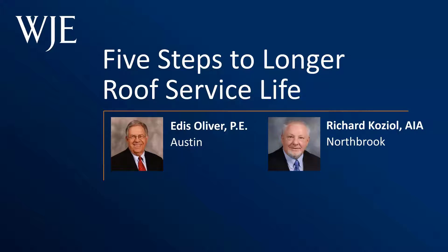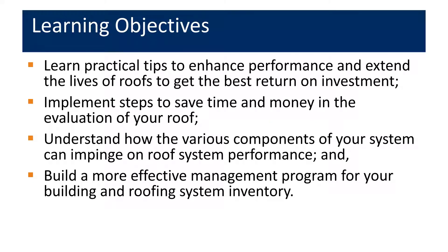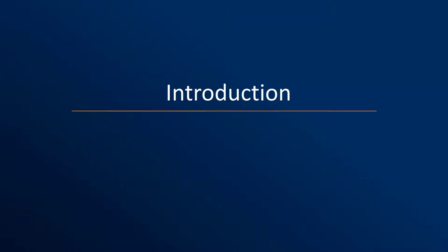Today's learning objectives include learning practical tips to enhance performance and extend the lives of roofs to get the best return on investment, implementing steps to save time and money in the evaluation of your roof, understanding how the various components of your roof system can impinge on performance, and building a more effective management program for your building and roofing system inventory. This webinar is based on an article that Eddis and I authored, published in Building Operating Management, titled 'Five Steps to Longer Roof Life.' The five steps are a compilation of our opinions and suggestions based on over 30 years of experience each in the roofing industry.